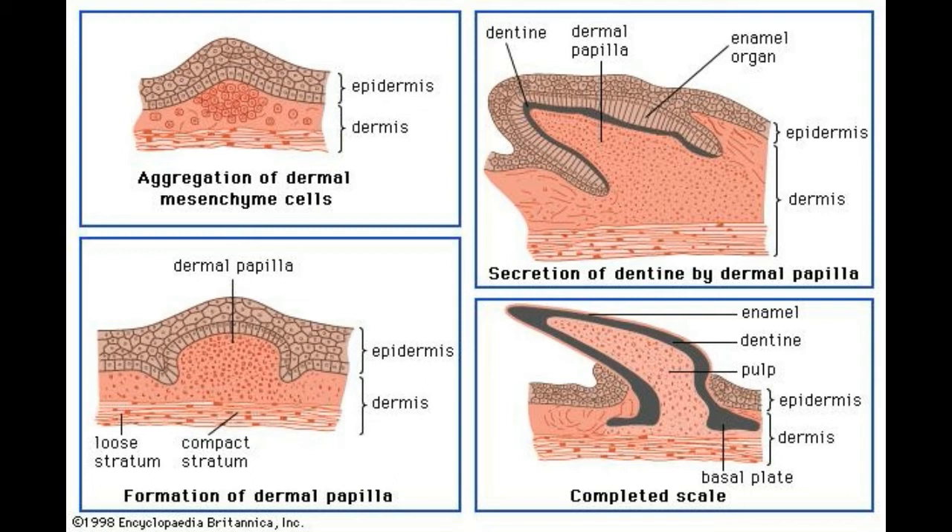The part of the dermis where the dermal papillae are located is also called the papillary dermis or papillary layer. Approximately 20% of the dermis is made up of this papillary layer, which mainly consists of elastic connective tissue, blood vessels, touch receptors, and nerve endings.